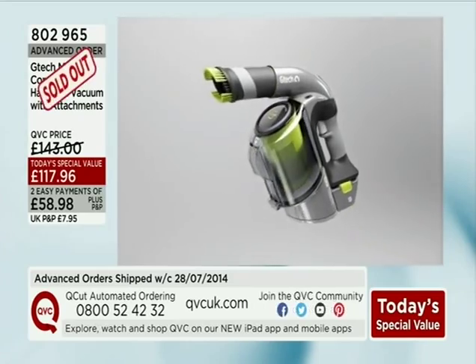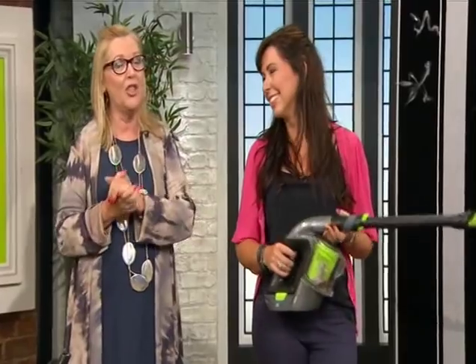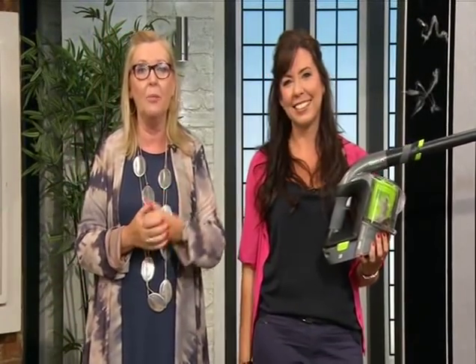Justine, what can I say? Thank you so much for bringing us a fabulous Today's Special Value. I'm not finished though with Around the House and all those clean-up jobs and organising. Join me after the break.